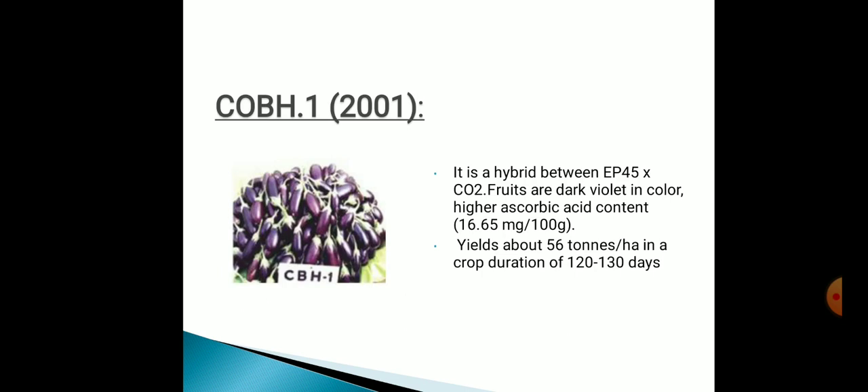Next one is COBH1, originated in 2001. It's a hybrid between EP45 and CO2. Fruits are dark violet in color with high ascorbic acid content. Yield is about 56 tons per hectare in a crop duration of 120 to 130 days.